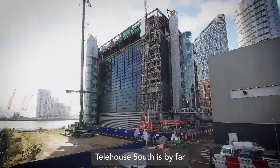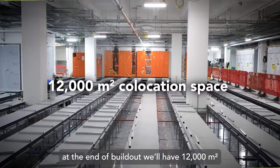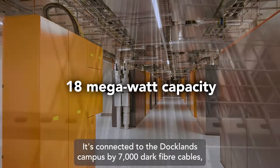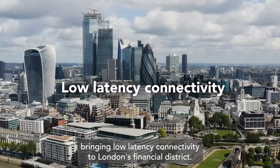Telehouse South is by far our most ambitious construction project we've taken on to date. At the end of build out we'll have 12,000 square meters of co-location space to a capacity of 18 megawatts. It's connected to the Docklands campus by 7,000 dark fibre cables, bringing low latency connectivity to London's financial district.